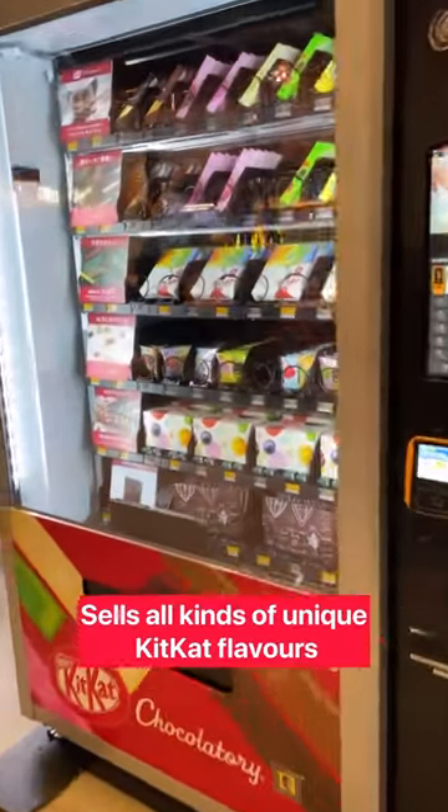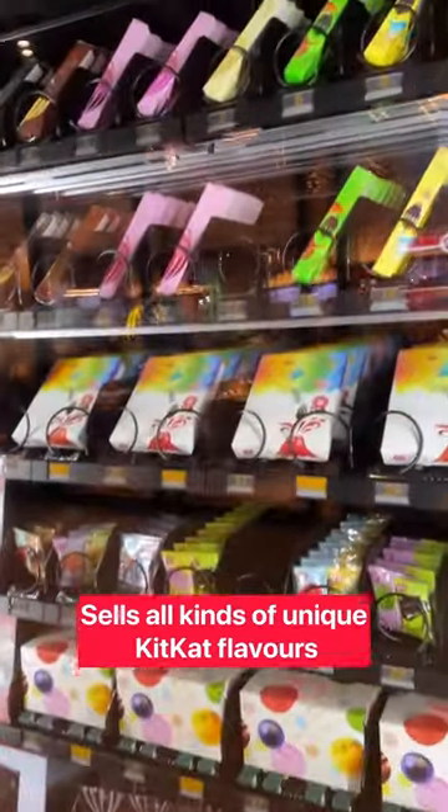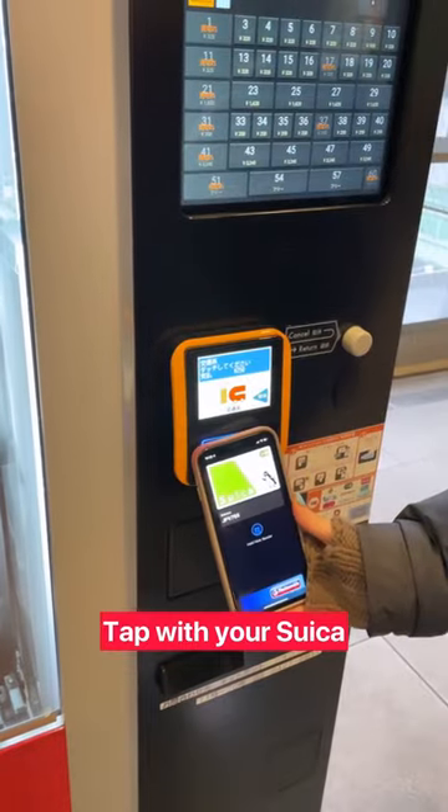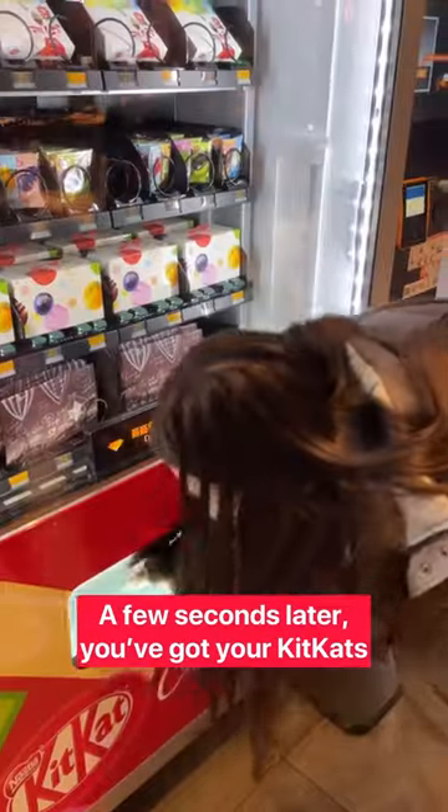Found this special KitKat vending machine that sells all kinds of unique KitKat flavors. Just punch in the number of KitKat that you want, click buy, tap with your Suica, and a few seconds later, you've got your KitKats.